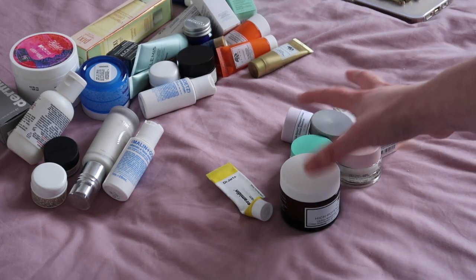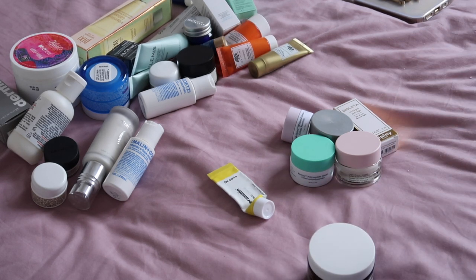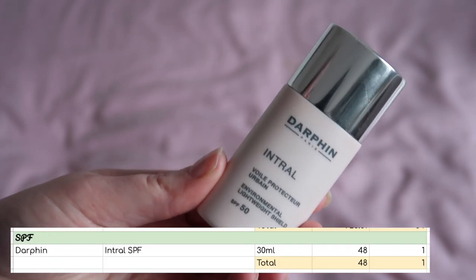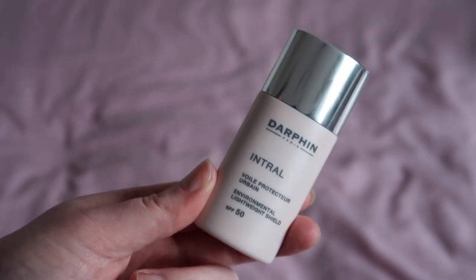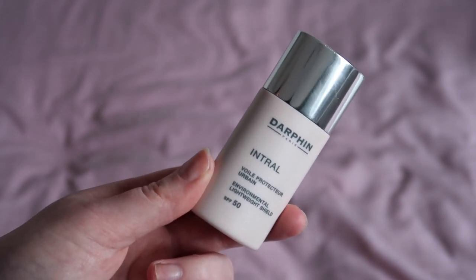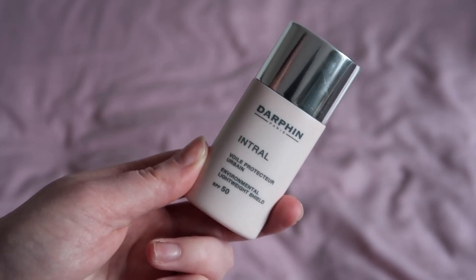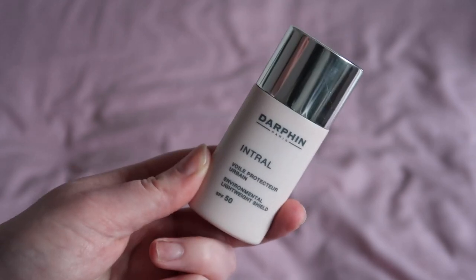That gives me seven to get started with for night time, and six for daytime, and hopefully we'll get on to more as the year goes on. One category I have under control is SPF — I only have one SPF, the Darphin Intral, worth $48. I do have that retinol SPF but I don't count that as a daily SPF. As a daily SPF I only have this one and I'm very happy with it — a lightweight, glowy finish that suits my oily skin. I would definitely repurchase it.